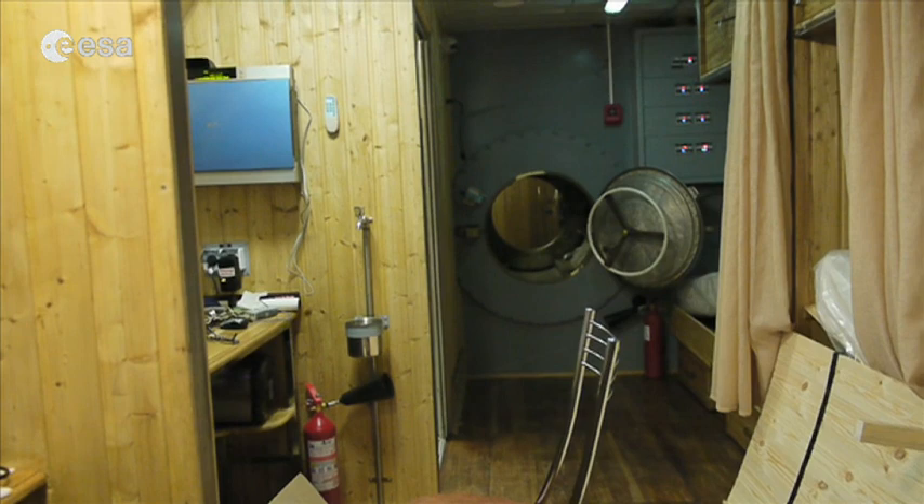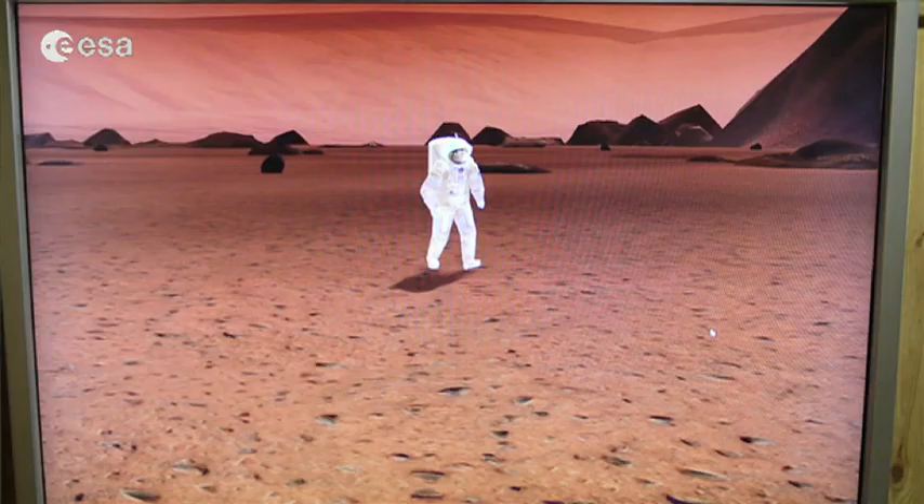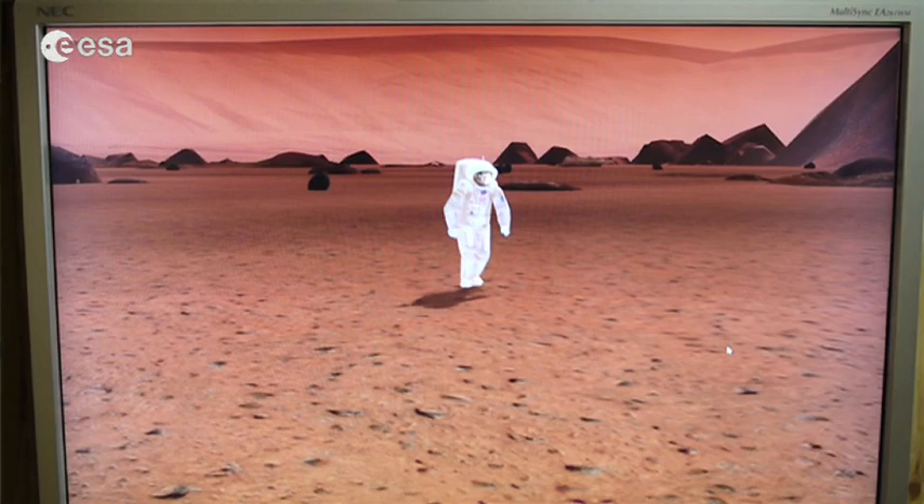We're in the Martian module, still connected to the orbital modules — you can see the hatch is open. I'm alone in here and we're still training for the surface activities. I have to wear some wires and wait for 15 minutes, calmly stay here, and then I'm going to do some training on the virtual reality simulator.